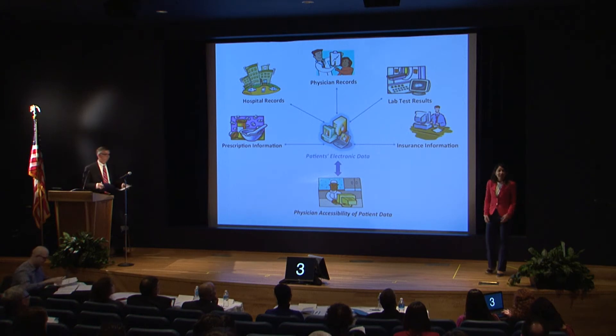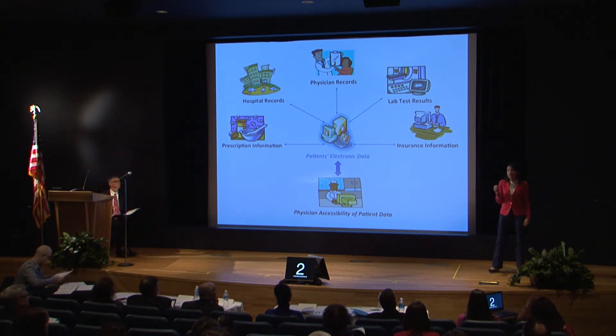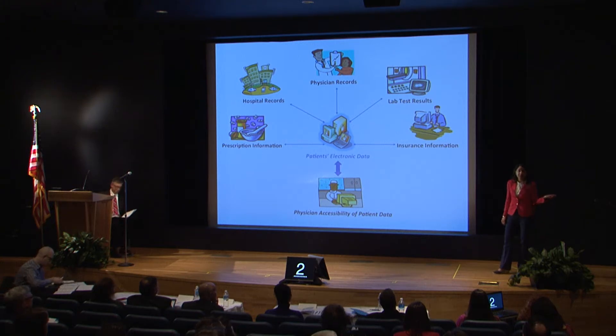Hello, everybody. Imagine that you don't feel well today. You go to see a doctor, and the doctor simply orders a blood test to decide about your medical condition. You may say, wait a moment, I took that test recently, I don't want to take it again. But if the results of your previous test is not available, you have to take it again.